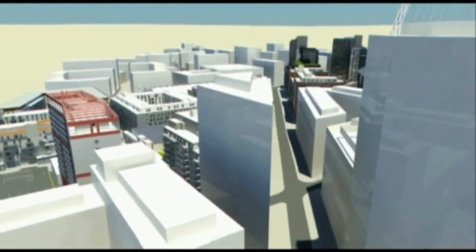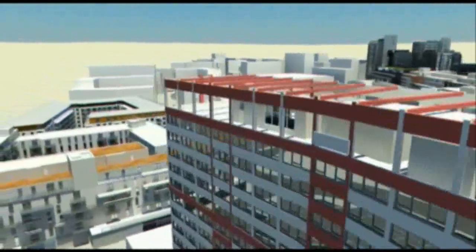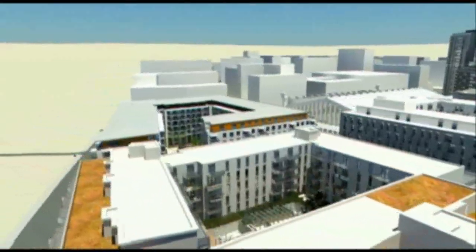We will now take a look in the first block, called Forum House, which comprises 286 flats.